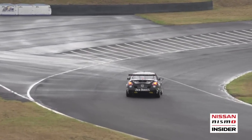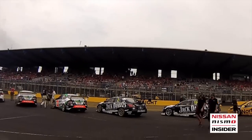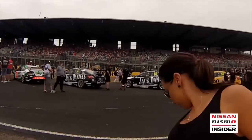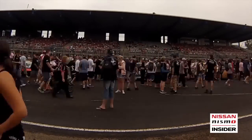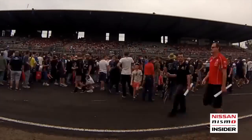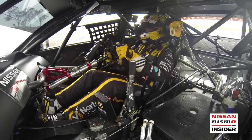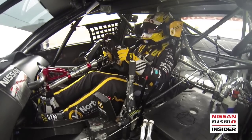Welcome to a special edition of the Nismo Insider, Episode 4 of the 2014 season. The now traditional pre-season test at Sydney Motorsport Park was held on the weekend, with thousands of loyal V8 Supercars fans converging on the track formerly known as Eastern Creek Raceway. It was a successful test for Nismo Motorsport, with all four of our Nismo Altimas placing inside the top ten.